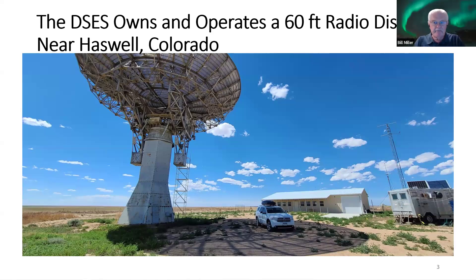The site is about five miles south of the small town of Haswell, which has fewer than 100 people. Interestingly, Haswell was the name of an Intel processor about ten years ago — they took that name from this Colorado town. As you can see, my Durango parked in the shadow of the dish gives you some idea of the magnitude — it's 60 feet across.